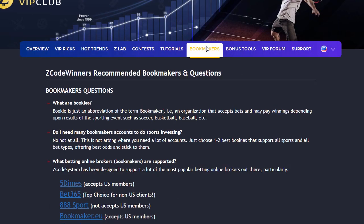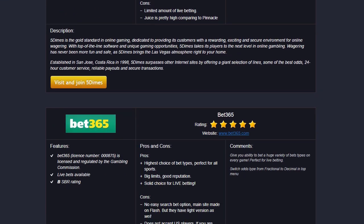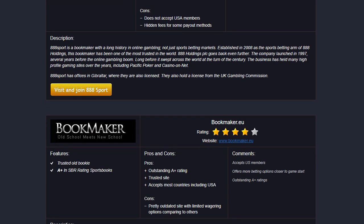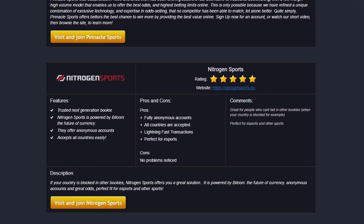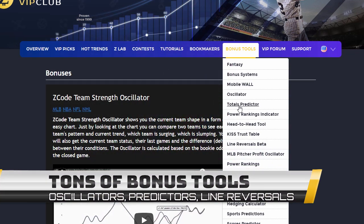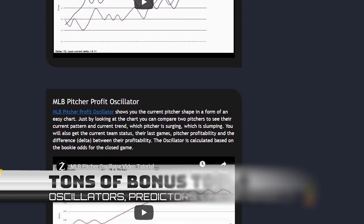The next section is Bookmakers, where we talk about different bookies we use, which bet types are supported, and what bookies are recommended. The best part is that you don't need many accounts — just one account with a trusted bookie is more than enough. The next section is Bonuses, where we collected different nice little extra tools and systems that will help you succeed. Let's keep it as a surprise for now.